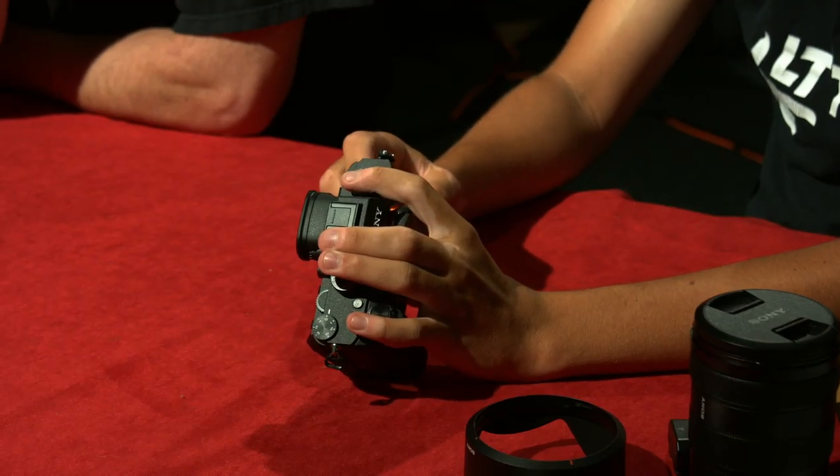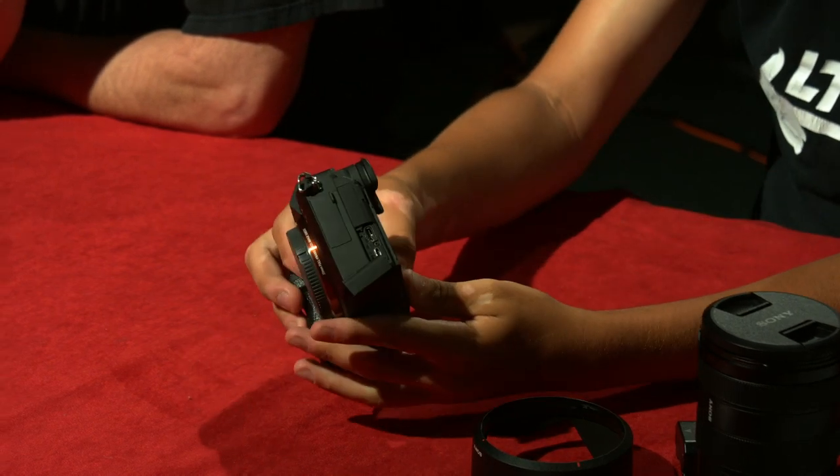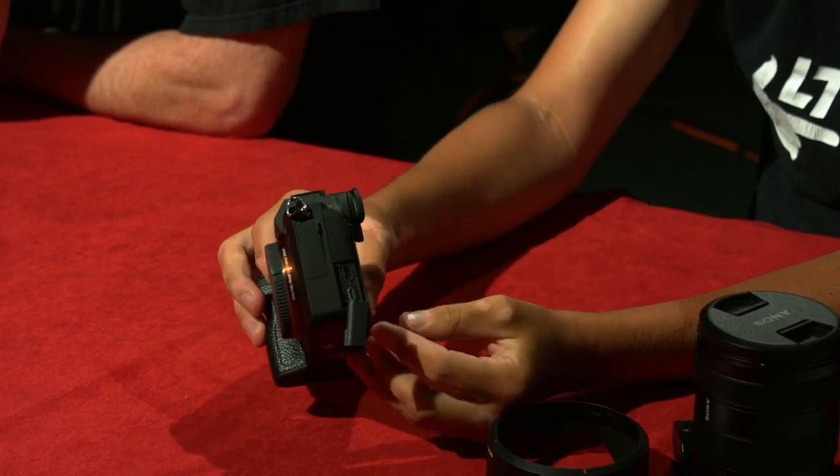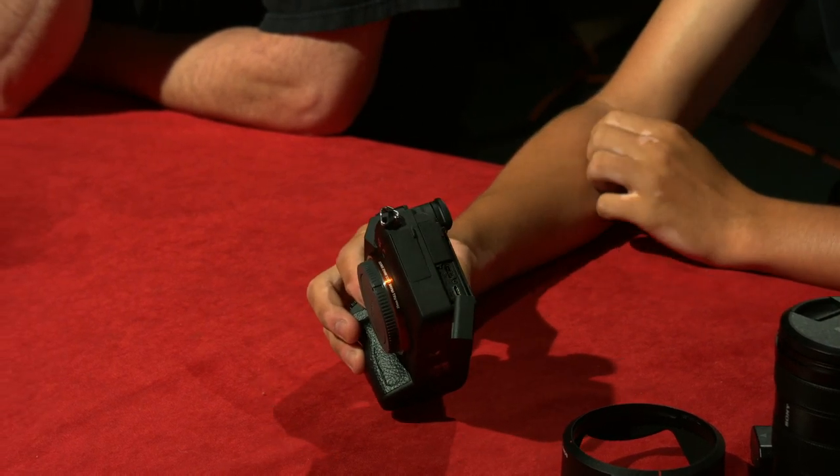Here are our chargers again — USB-C, a little bit faster — and they still include the universal micro USB, which is what everyone still has. It's nice that they kept both in instead of just converting.